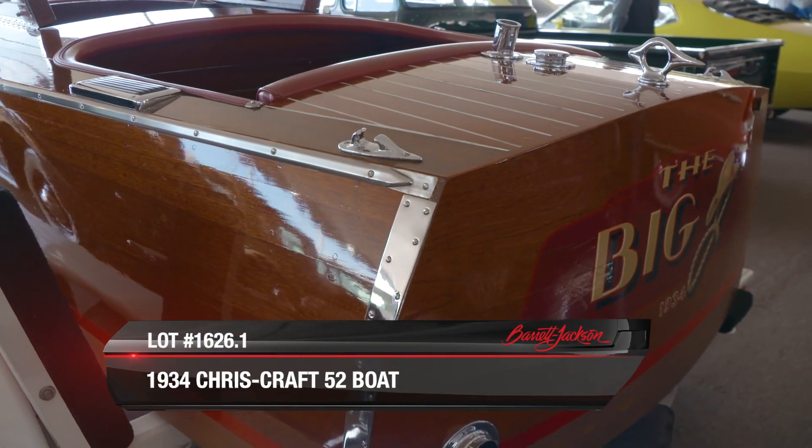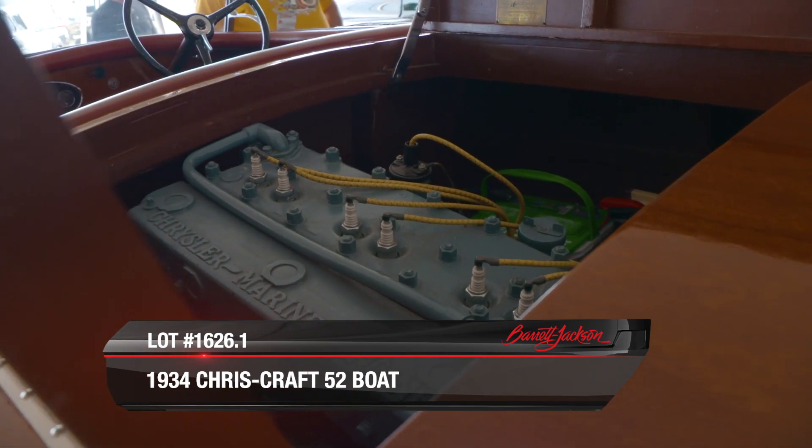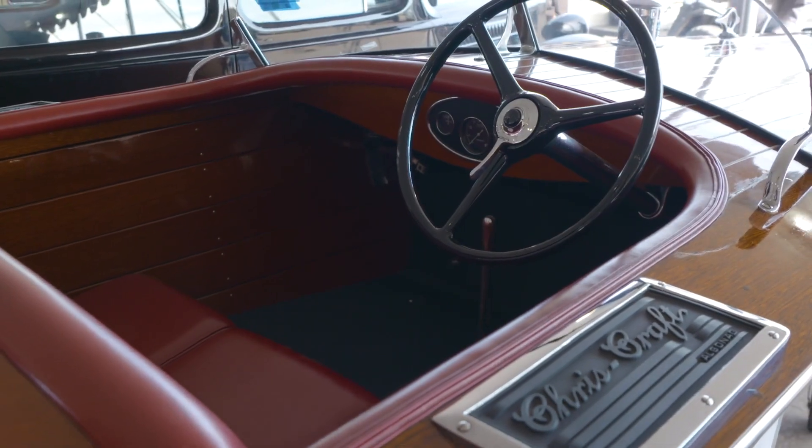And this one is absolutely beautiful. It has a show quality restoration, original matching numbers to its Chrysler Marine Straight 6. Usually these things came with four bangers, which makes this one ultra rare.